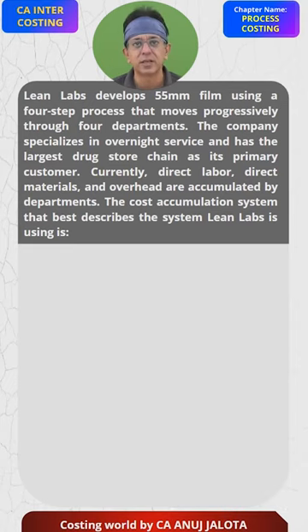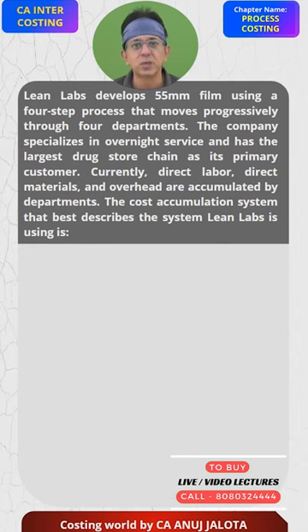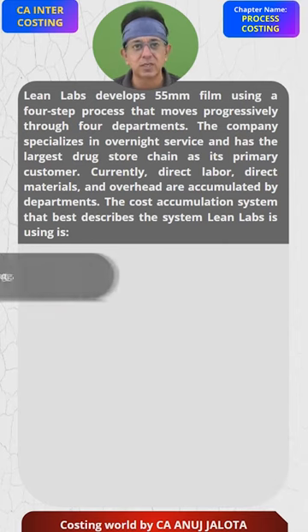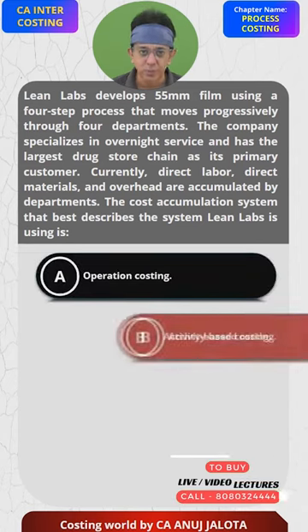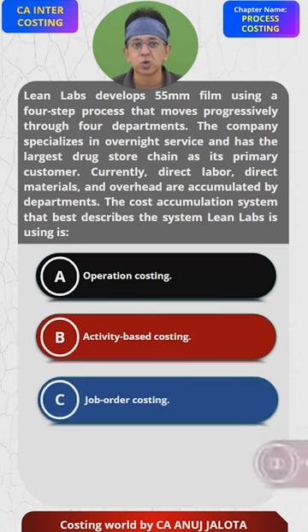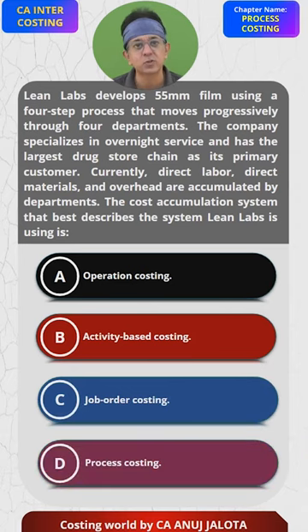Direct labor, direct material, and overhead costs are accumulated by the departments. The cost accumulation system that best describes what Lean Labs is using has 4 options: Operation Costing, Activity Based Costing, Job Order Costing, and Process Costing.